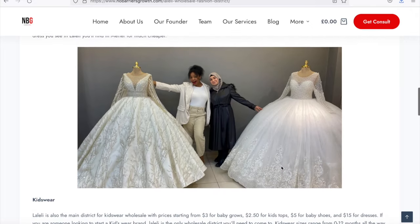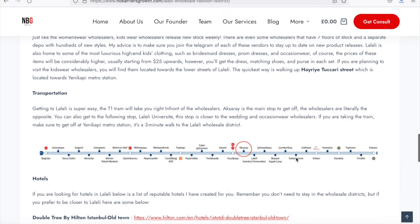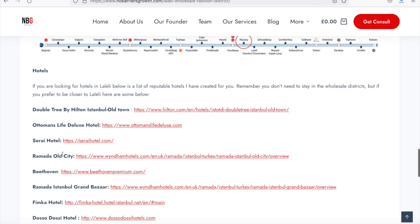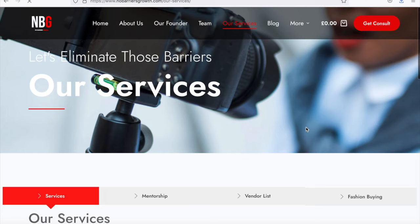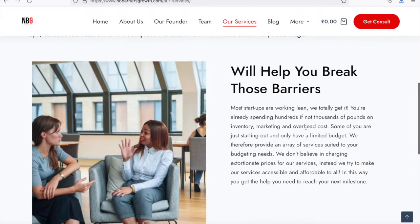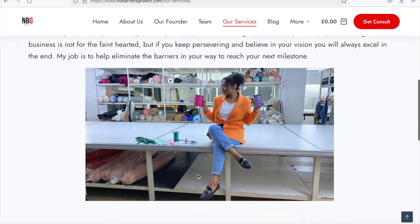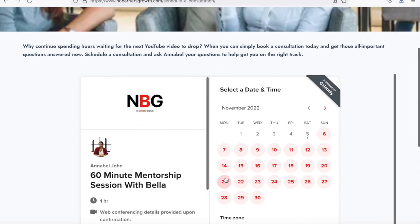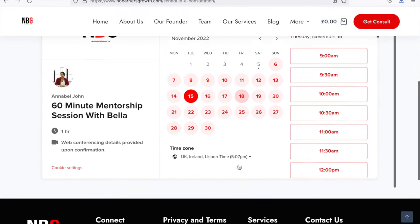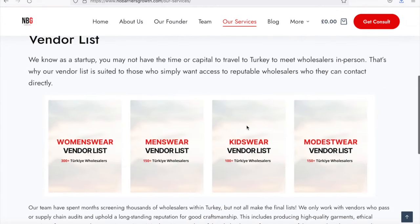The free blog posts cover every wholesale district — Lalali, Osmanbey, Murta, Gunjaran — including price points, what to expect, hotels, and transportation links like trams. We also provide one-to-one mentorship: you can book a 60-minute consultation for help starting your fashion brand or connecting to Turkish wholesalers. And if you can't physically come to Turkey, you can purchase one of our vendor lists — women's wear, men's wear, kids wear, and Islamic modest fashion.